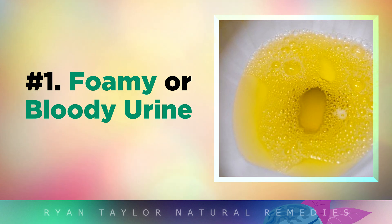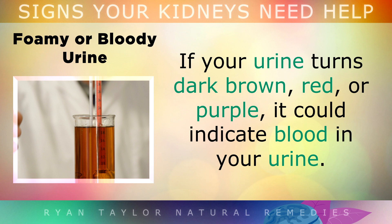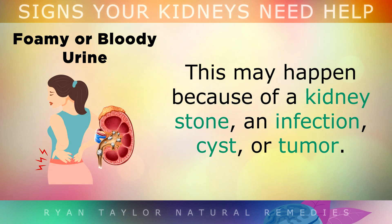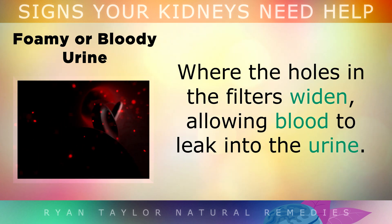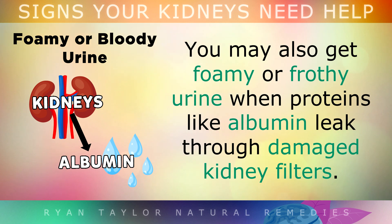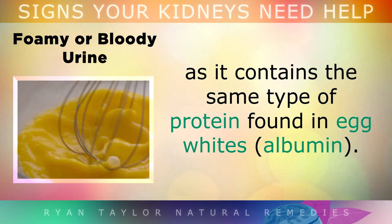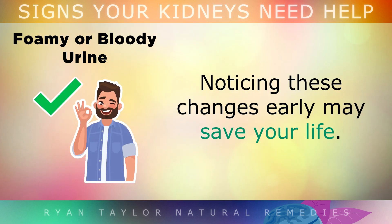Symptom 1 is Foamy or Bloody Urine. One of the most reliable signs of kidney problems is changes in your urine. If your urine turns dark brown, red or purple, it could indicate blood in the urine, which may happen because of a kidney stone, an infection, a cyst or a tumour. It can also happen if the kidney filters become damaged, where the holes in the filters widen, allowing blood to leak into the urine. Some women associate this with a late period, but it isn't. You might also get foamy or frothy urine when proteins like albumin leak through your damaged kidney filters. This foam looks like the bubbles you see when scrambling eggs, as it contains the same type of protein found in egg whites called albumin. Noticing these changes early may save your life.